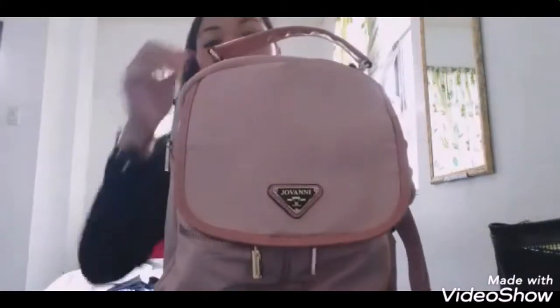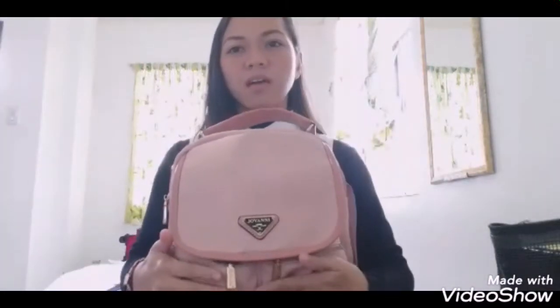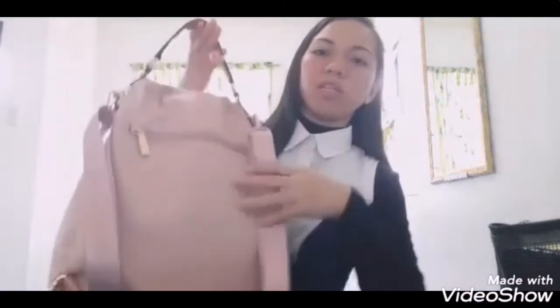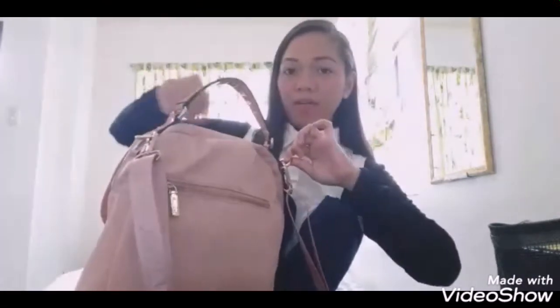It is Giovanni color — blush pink yata? Nakalimutan ko. So, pwede siyang backpack, and then pwede siyang sling bag. Pwede mo siyang ipagalaman.